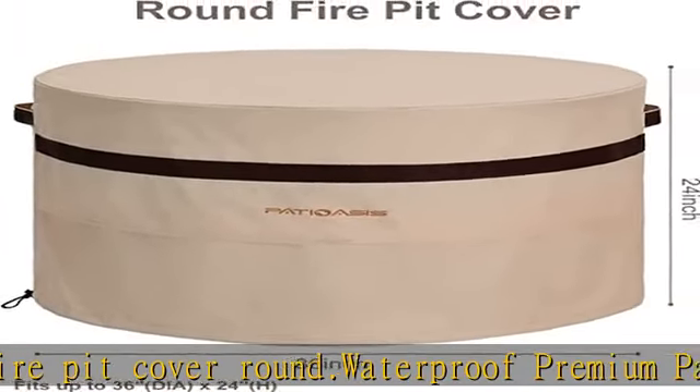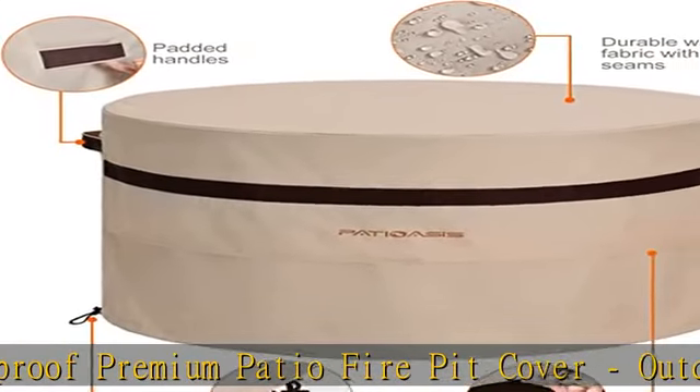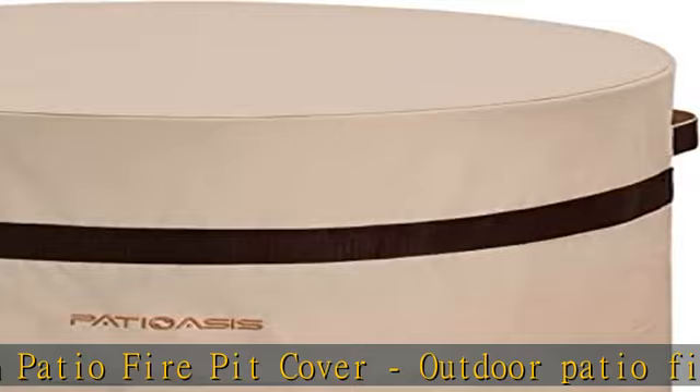Windproof and easy pull on/off. Fire bowl covers are round with an adjustable drawstring at the hem that makes the fire pit cover fit snugly.